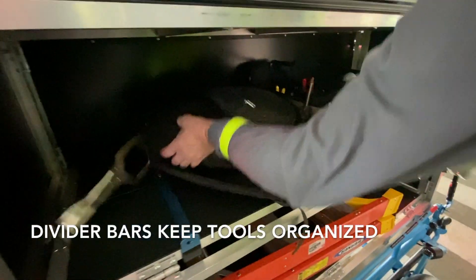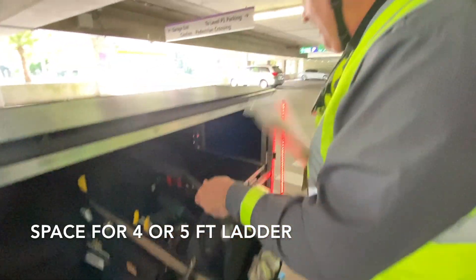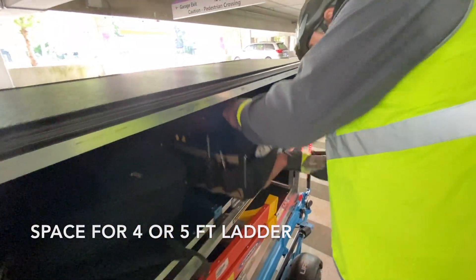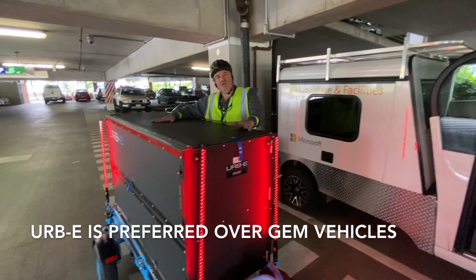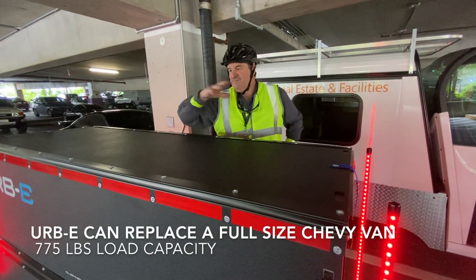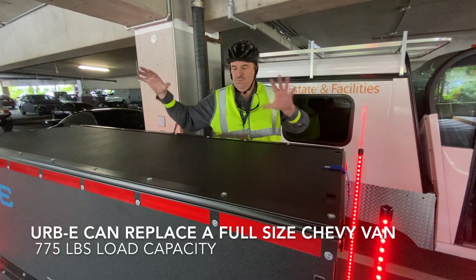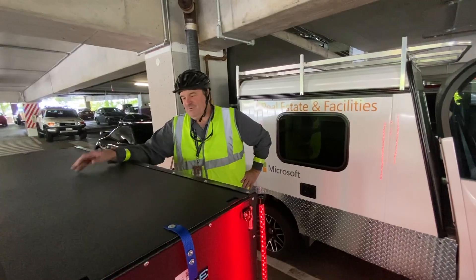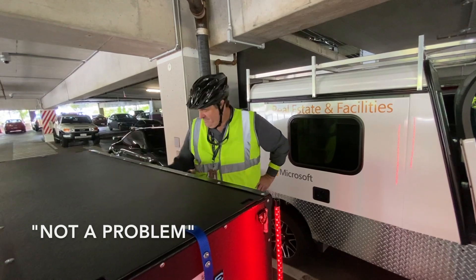Here's a tool bag, a tool pouch, some parts I need to pick up, and there's my ladder. I can see hauling all of our tools — not a problem. All the tools I have in my full-size Chevy, I can fit in this unit. My hammers, my skill saw, any of those other tools — not a problem.